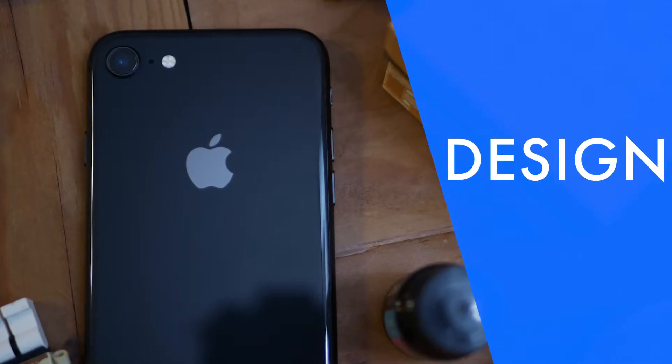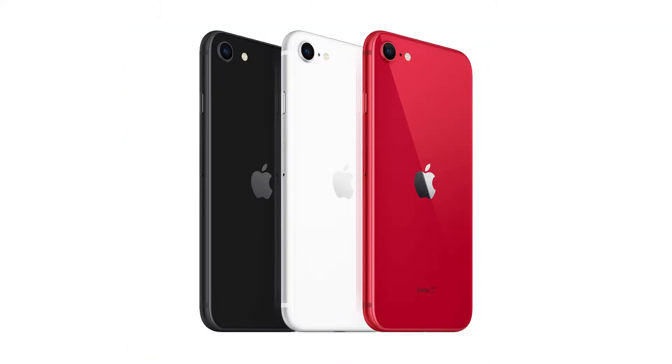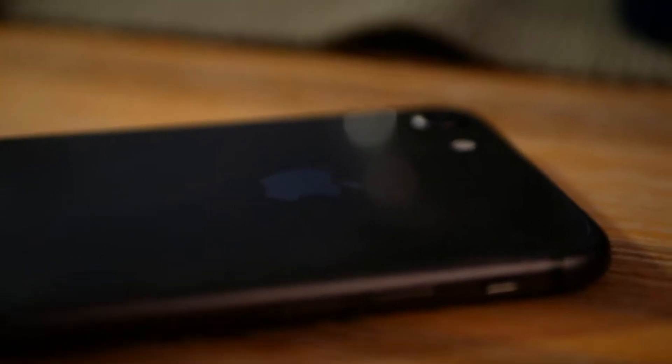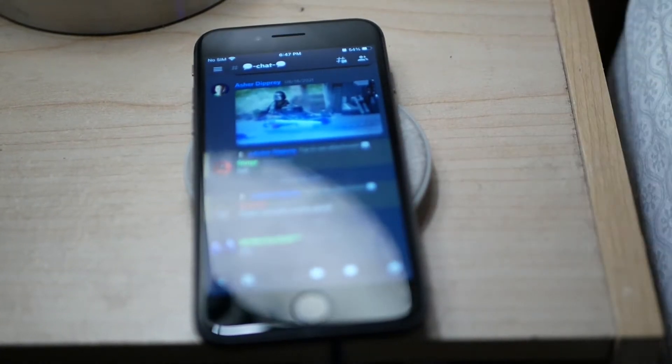The iPhone 8 has a very similar design to the iPhone 6, 7, and SE 2020. They're so close that the cases for those phones are actually compatible. It also has a glass back, which along with giving your iPhone a more premium feel, also allows it to use wireless charging.